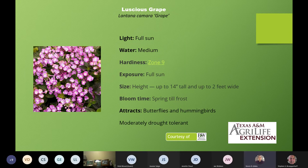Here is a purple one — this is Lantana camara 'Grape'. This one is a little bit more compact, only 14 inches tall and only a couple of feet wide. So if you're looking for a compact lantana, Luscious Grape might be a great choice for you. It still attracts hummingbirds and butterflies and is drought tolerant once established.